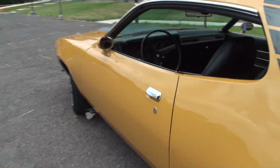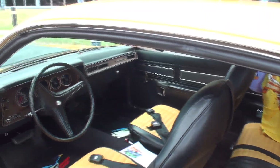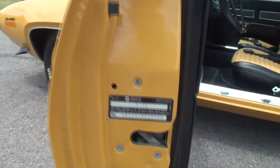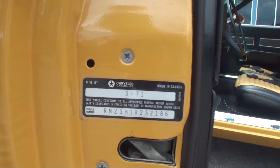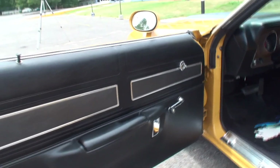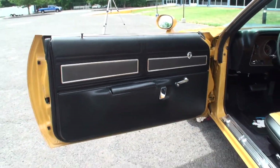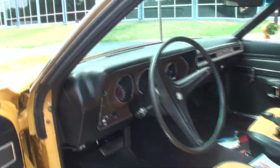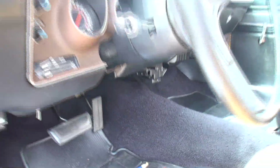How long did this car take to restore? It took two years with a lot of help from a friend of mine. Bob Ellis did the body and paint work. When was this car restored? 2009. Well, the restoration looks great — no doubt about that.